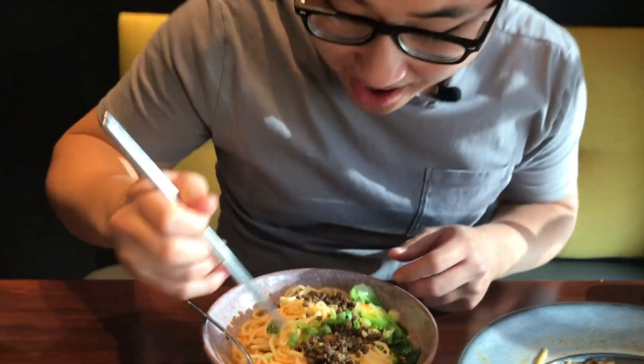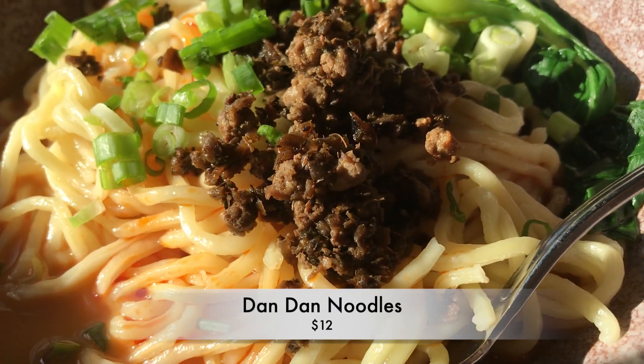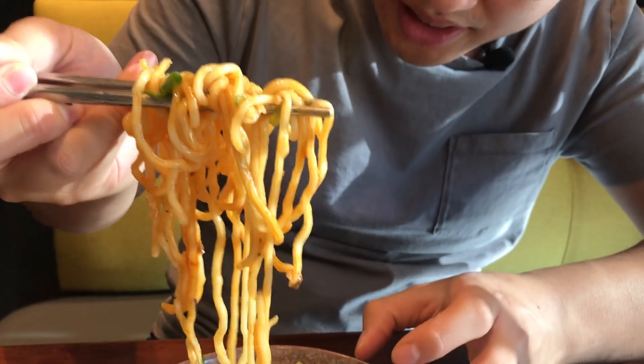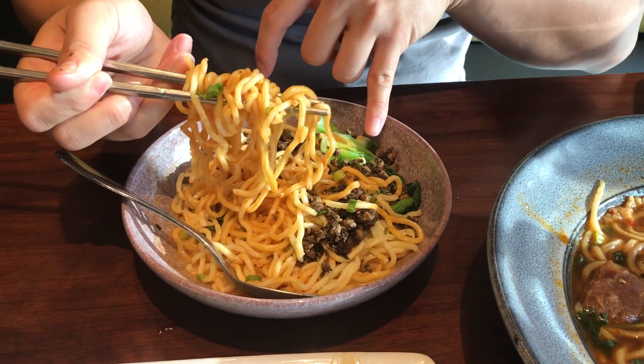And here we have the entrees. We're moving on to the Dan Dan noodles. Wow, just look at these noodles right here — the chili oil is just clinging on to the noodles. And you got some minced pork right on top and some bok choy.